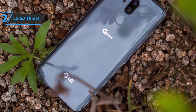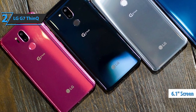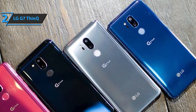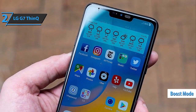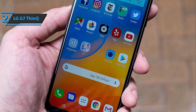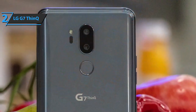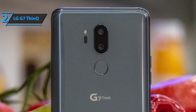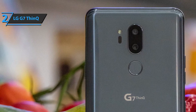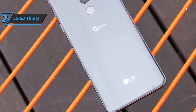On the top edge is a combined slot for SD and SIM cards. With a diagonal of 6.1 inches and a resolution of 3120 by 1440 pixels, the G7 is among the higher-resolution smartphones. LG has also developed a boost mode which increases the maximum brightness to approximately 1,000 nits. The company has implemented several AI features, most notably in the camera. The AI camera mode recognizes objects in the scene and adopts the most suitable photo mode — the smartphone correctly recognizes many scenarios, be it food, animals, or buildings.